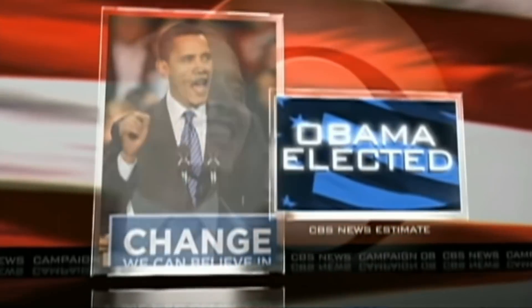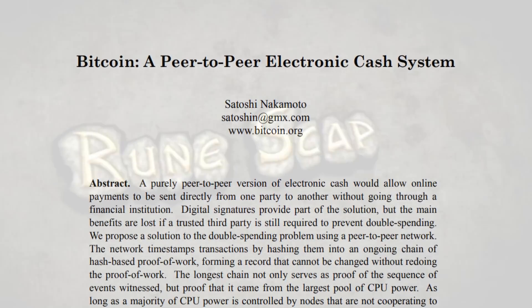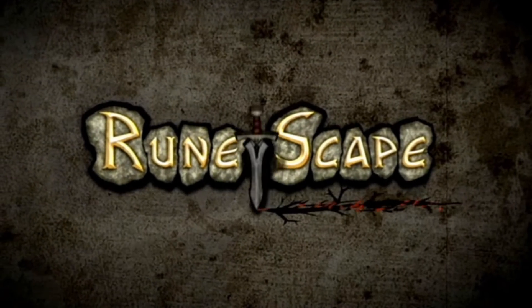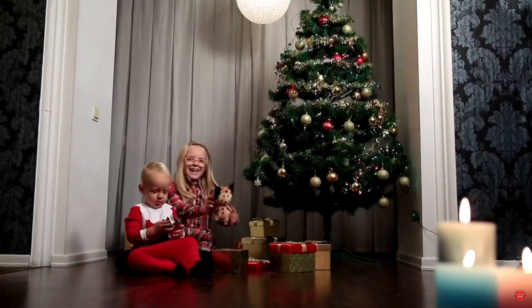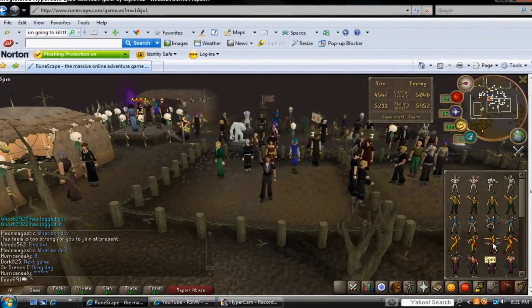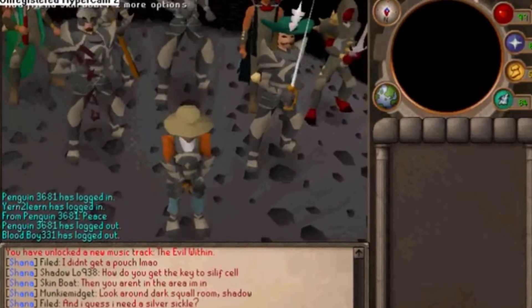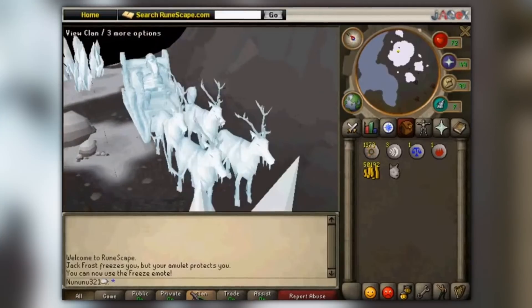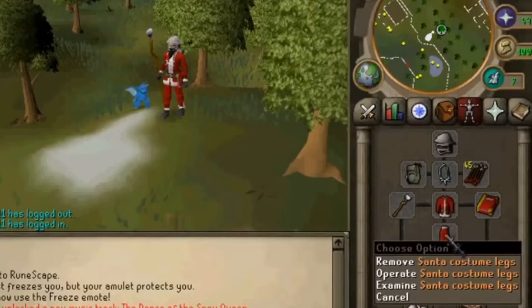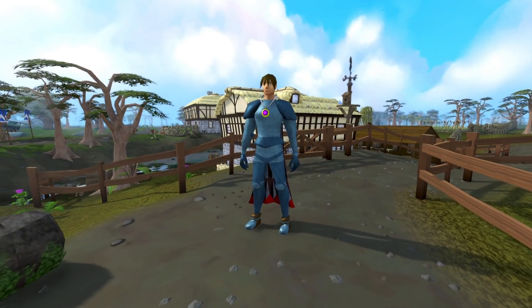Cast your minds back to December 2008. Barack Obama had just become the US president. Satoshi Nakamoto had just published the white paper for Bitcoin. But more importantly, RuneScape HD had now been out for almost six months. RuneScape players were getting stuck into the new minigame Stealing Creation while talking about this brand new quest called While Guthix Sleeps — a quest still considered one of the best in the game to this very day. And with a brand new Santa outfit available from the holiday event, RuneScape players could do this all while rocking a festive look.